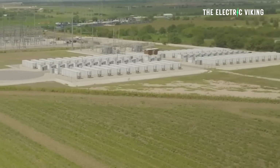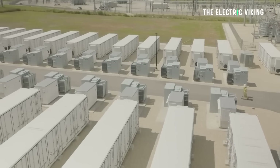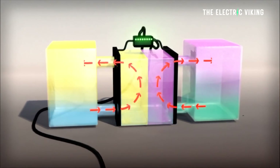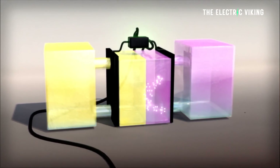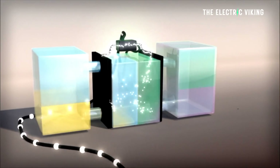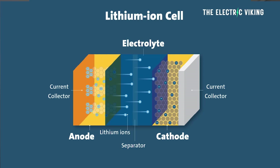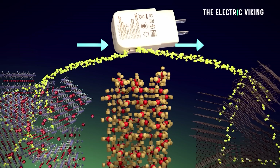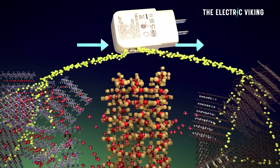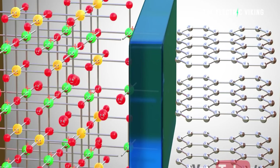To understand why VRFB batteries have been getting this attention, let's look at how they actually work. A battery is a device that stores chemical energy and converts it to electrical energy. It does this through chemical reactions that create a flow of electrons from one material to another — that flow, or electric current, is what we call electricity. Different kinds of batteries work in different ways. In a lithium-ion battery, energy in the form of lithium-ions is stored in the solid anode and cathode. When you charge your phone, the charger passes current to the battery and lithium-ions move from the cathode to the anode. When you unplug, this process is reversed. But there's a problem.